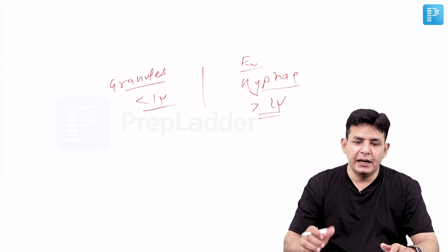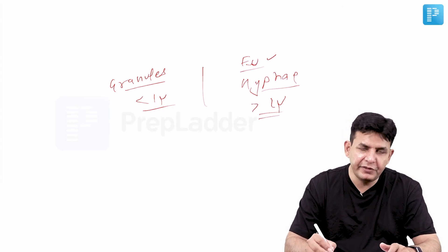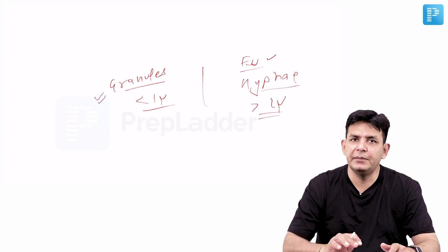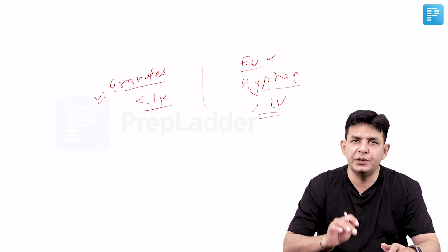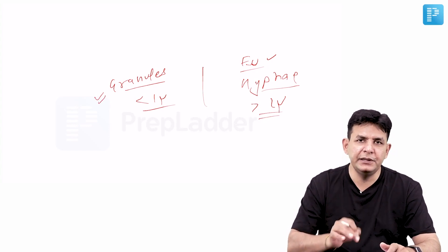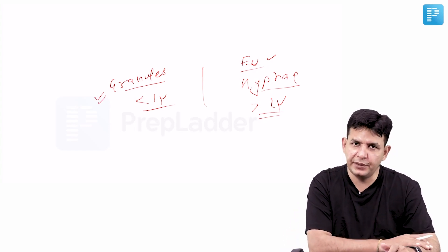In Eumycetoma, treatment is mostly amputation. In Actinomycetoma, patients respond to antibiotics. The recent FMGE exam also had a question regarding a picture of Actinomycetoma, so this is an important entity to focus on.